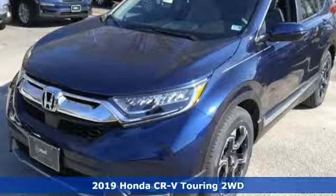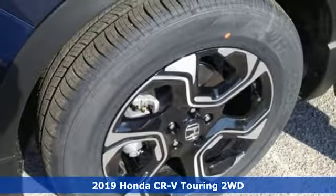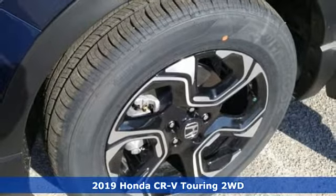It's a new 2019 Honda CR-V. Capability without compromise isn't a dream — it's a CR-V.